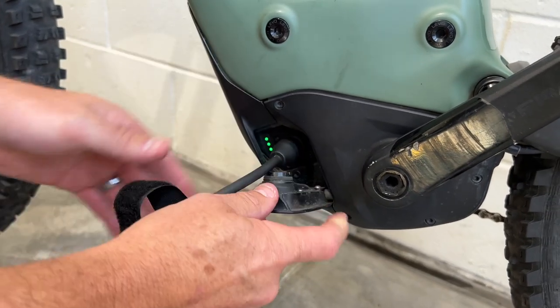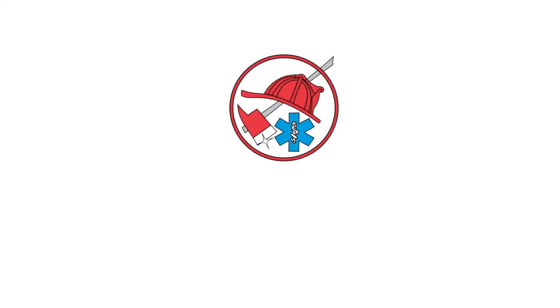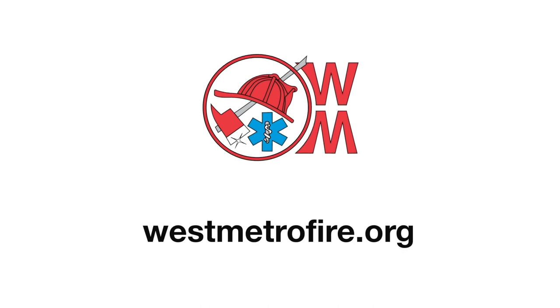If you have an e-bike or scooter, the least you should do is to take a look at the operating manual and follow the recommendations. Spending just a little time can keep your home and your family safe. For more information on home safety, visit westmetrofire.org.